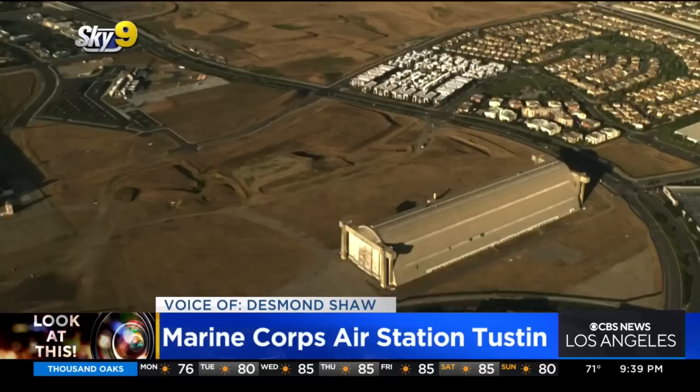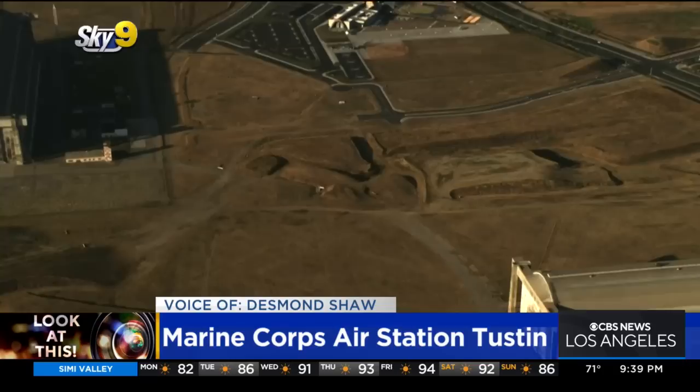After World War II, the base was decommissioned, but then came back into service during the Korean War when it evolved primarily into a helicopter base and was actually the Marines' largest helicopter base on the West Coast.